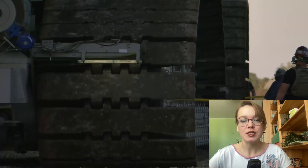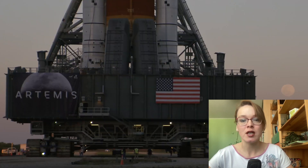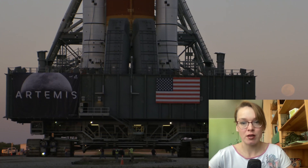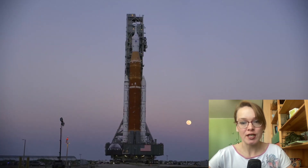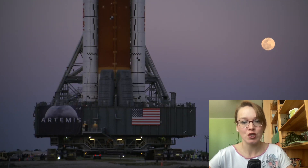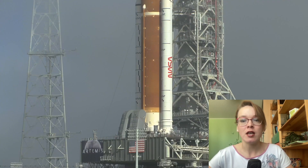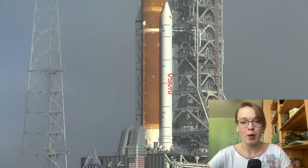With the Space Launch System now on the pad, NASA's team will prepare for a countdown test called a wet dress rehearsal. That work will start with connecting the vehicle to interfaces at the pad and go through tests of various systems, culminating in the final test when the core stage is filled with liquid oxygen and liquid hydrogen propellants and goes through a countdown that stops at about T-10 seconds, just before the core stage's engines would ignite. The fueling process takes 8 hours versus 2.5 for the shuttle because of the larger tanks and the addition of an upper stage. The wet dress rehearsal test is scheduled for April 3rd.